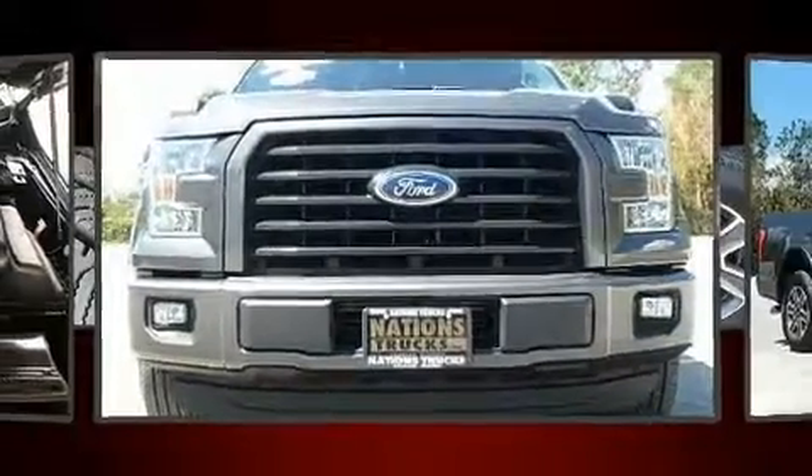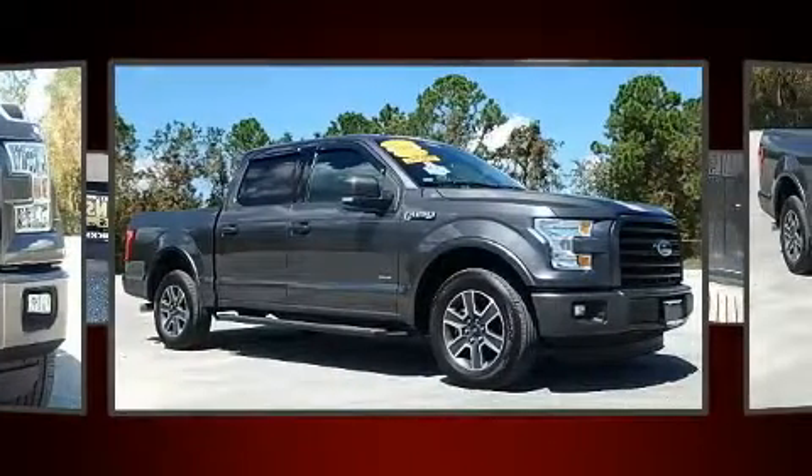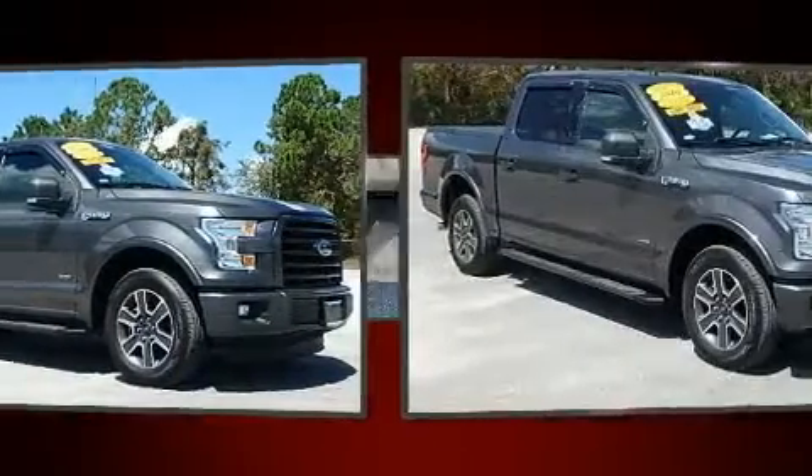Get excited about the 2016 Ford F-150. It features an automatic transmission, rear-wheel drive, and a refined six-cylinder engine.